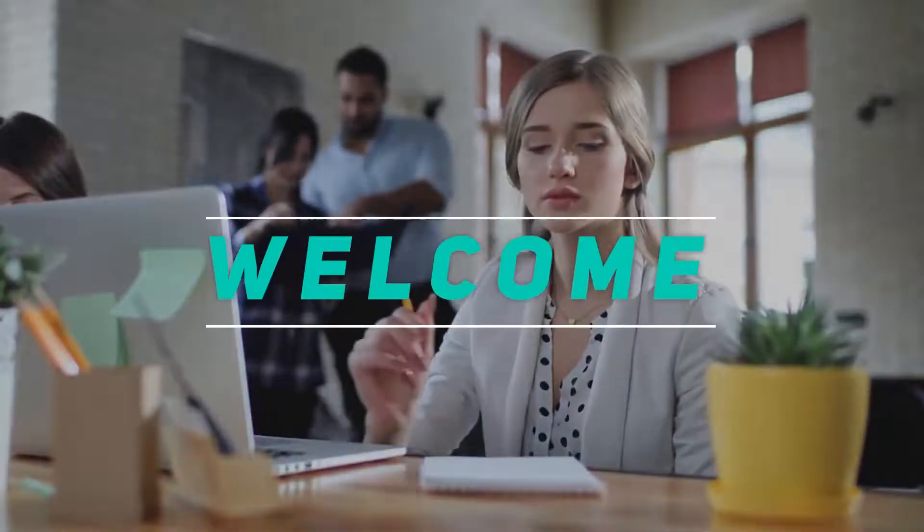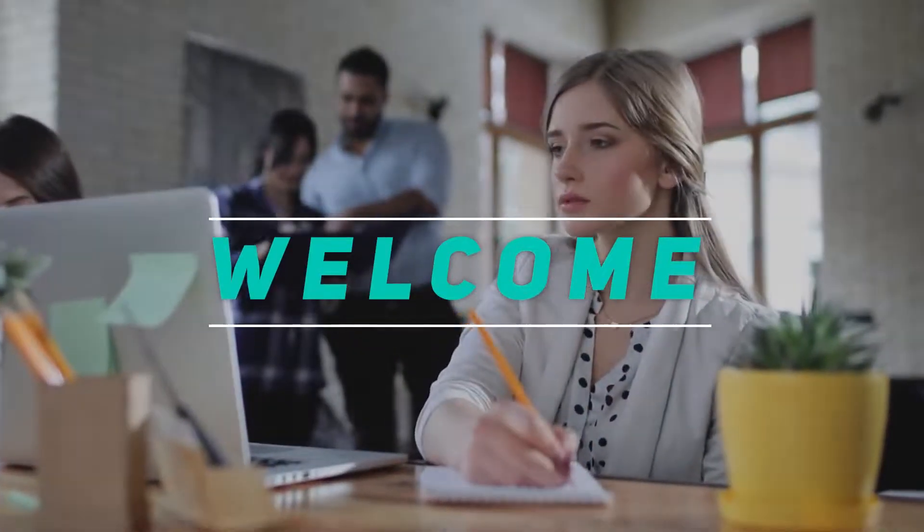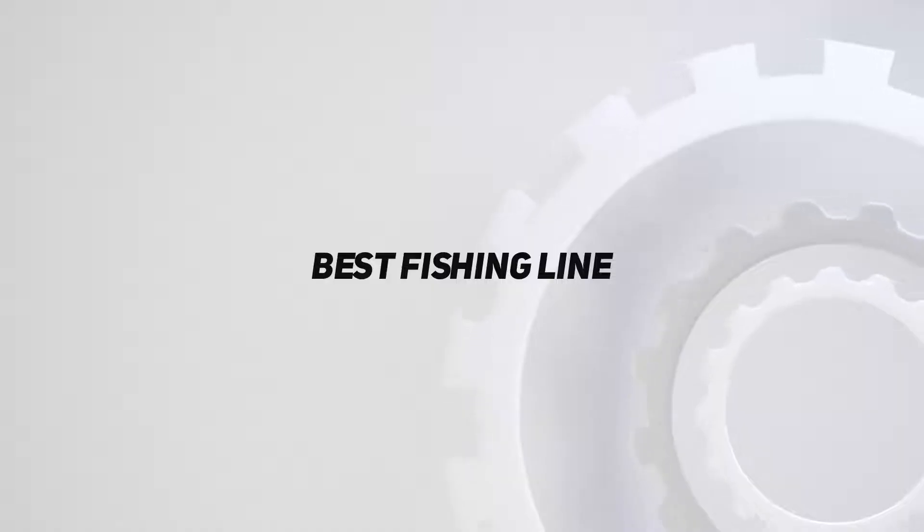Hey, welcome back to my channel. In this video, I'm gonna talk about top 5 best fishing line.